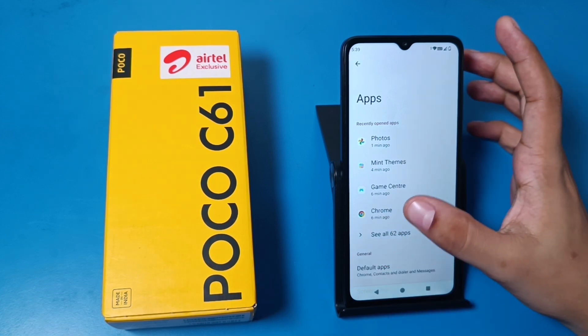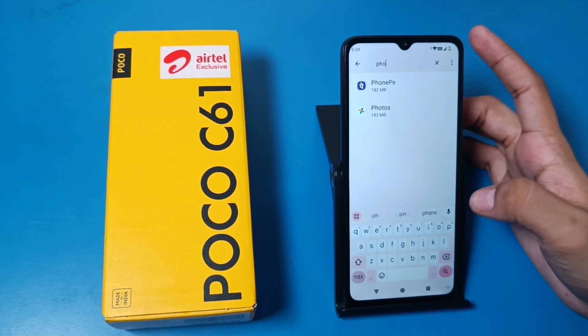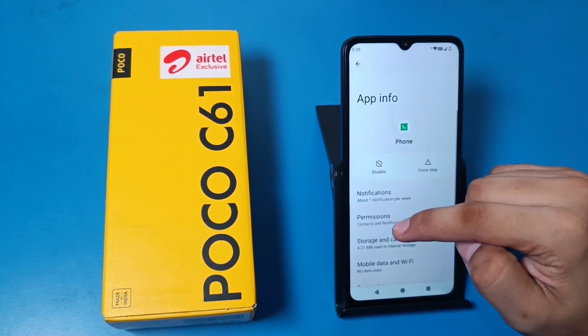Then you have to click on 'See all apps.' Here you have to write 'Phone,' click on 'Show system apps,' and here you have to write 'Phone' — here it is the app.